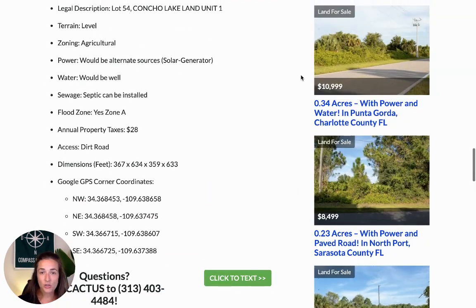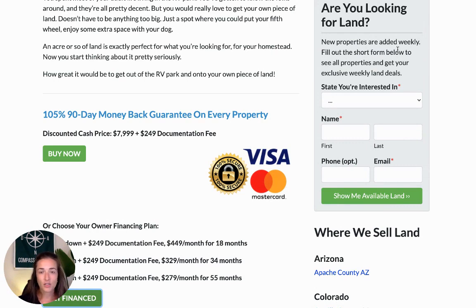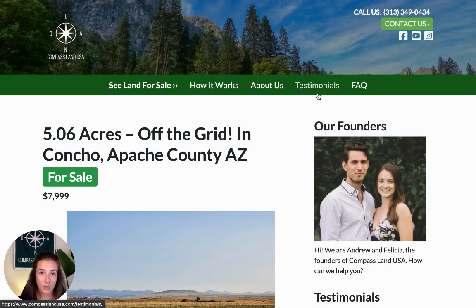While you're on the website, you can leave your email in one of the form boxes to get on the VIP list for exclusive weekly land deals — discounts on properties we don't advertise anywhere else — and you'll be the very first to know when a new property comes into our inventory. Check out our testimonials to see what other people have said about working with Compass Land USA. If you enjoyed this video, please like it, leave a comment, share it with family and friends, and don't forget to subscribe. If you have any questions about this property, leave a comment below and I'll reply. Thank you so much for watching!